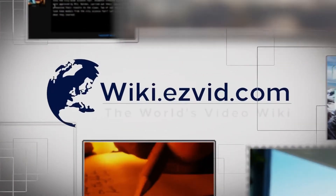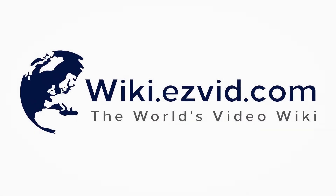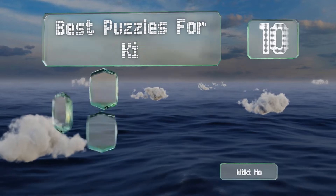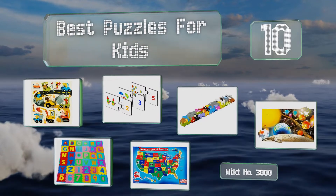Visit wiki.easyvid.com and search EasyVid Wiki before you decide. EasyVid presents the 10 best puzzles for kids — let's get started with the list.